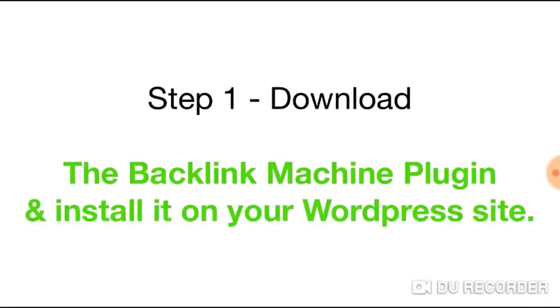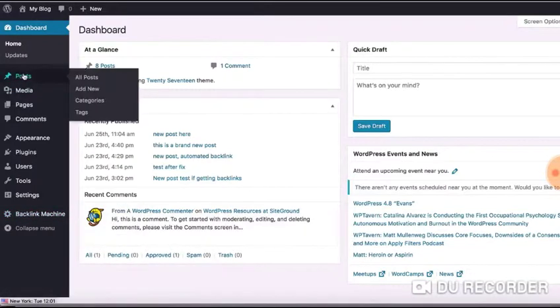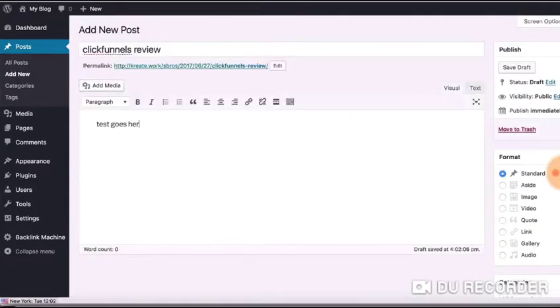Once you install Backlink Machine just like a normal plugin, you will see the plugin activated on the left menu right here. Now just go into the post section and create a new post on your WordPress site.